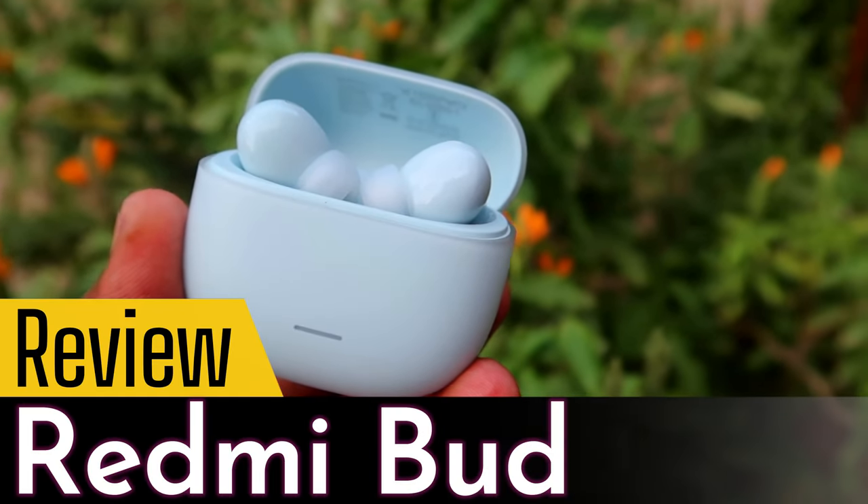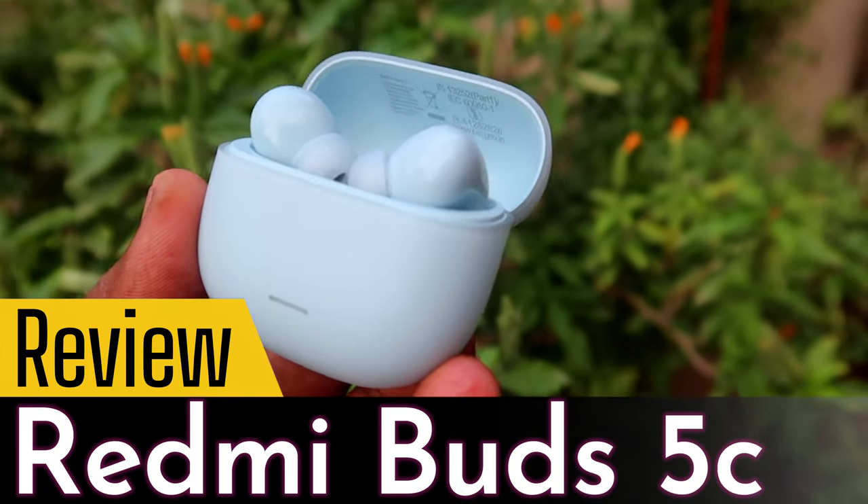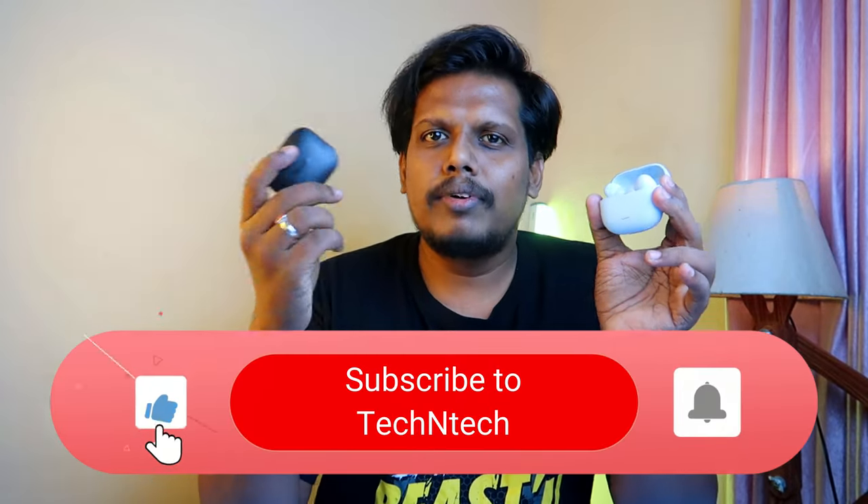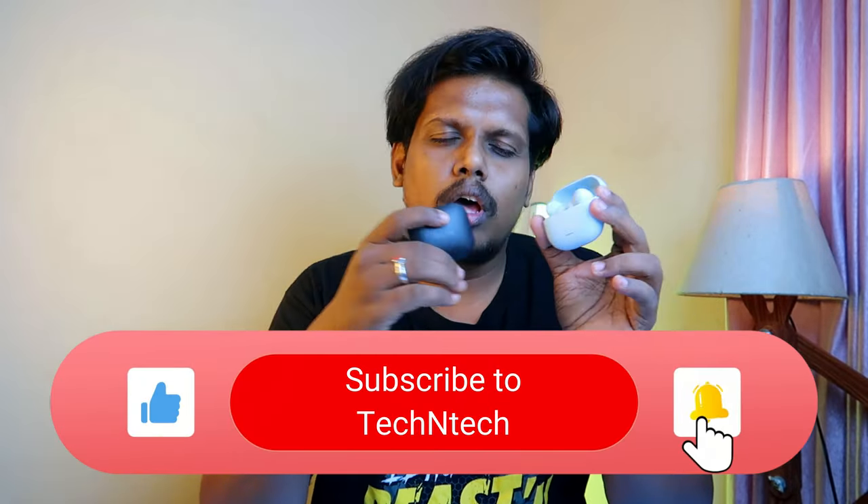In this video, let me share the review of the Redmi Buds 5C TWS earbuds. This is the lower variant of the already launched Redmi Buds 5 model, which is priced around ₹2500, while the Redmi Buds 5C is launched at ₹2000. I'll share its review with pros and cons and also compare it with the Redmi Buds 5.